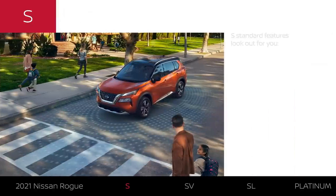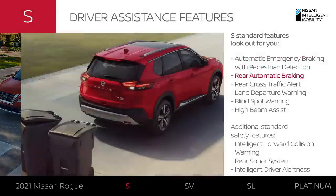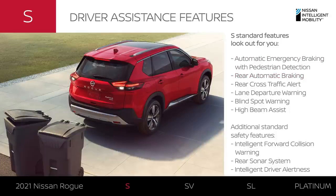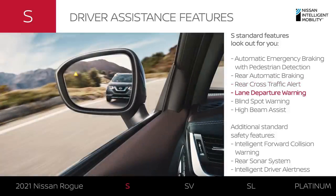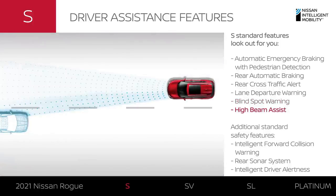It's not easy to find a crossover with this much standard driver assistance technology. Every S model has Safety Shield 360 and can step in to help you avoid colliding with pedestrians. There's tech that can detect stationary objects and vehicles when backing up and can step in to help you avoid a collision. Rogue can also help you stay in your lane and let you know if a vehicle is detected in your blind spot.